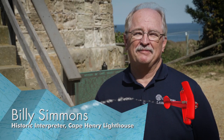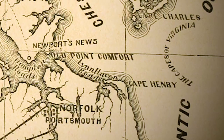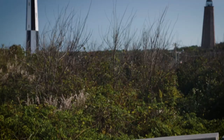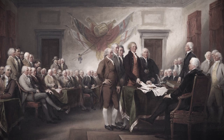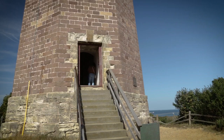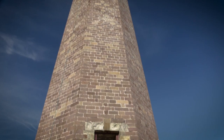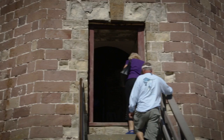Cape Henry Lighthouse is the first public works project in the United States of America. It was very important to have a lighthouse here at the mouth of the Chesapeake Bay. A lot of shipwrecks were happening here, so they decided they needed a lighthouse to help mariners get in and out of the ports of Norfolk and Baltimore. It was first authorized by Congress in 1789. George Washington was the president, and he took a big interest in the lighthouse here. He actually appointed the first light keeper, chose the contractor, who was John McCones Jr., and Alexander Hamilton all oversaw the construction of the lighthouse.